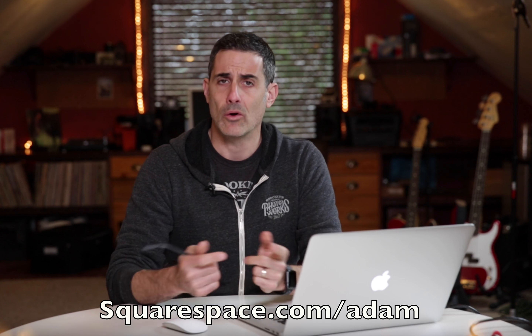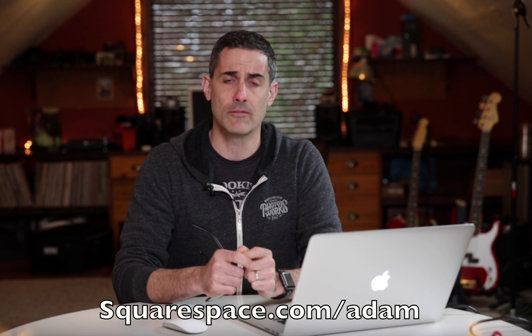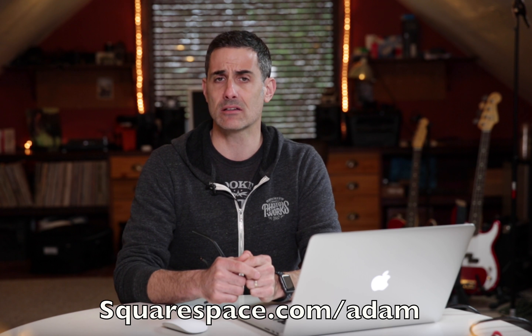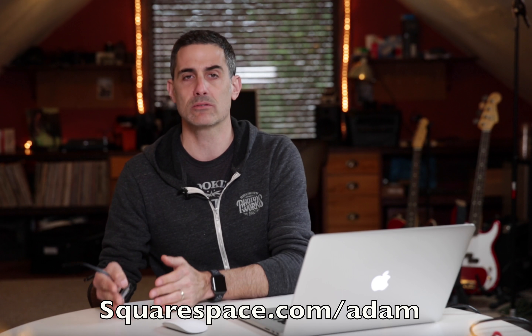Adam Lerner of brooklynphotoworks.com, and welcome to another Squarespace website portfolio review. If you would like to submit your website for review, just use the link below, send me your website and I will check it out. Also if you guys are looking to set up a Squarespace website of your very own, use the code Adam to save 10%, or use the link squarespace.com/Adam and you will save 10% on your Squarespace website.